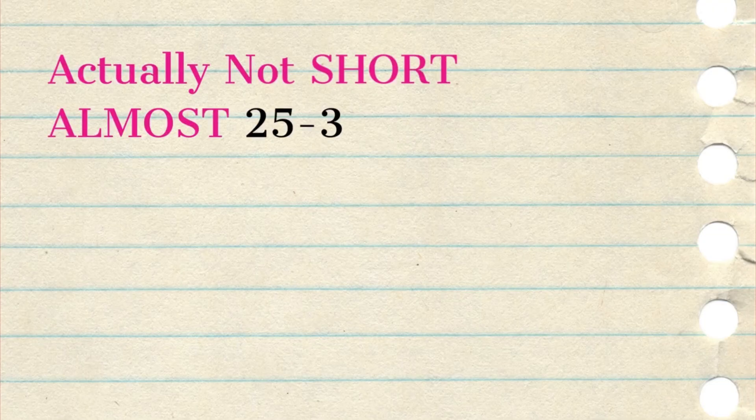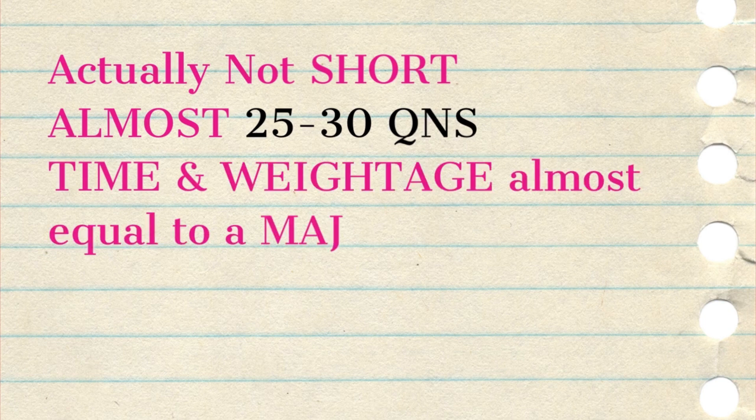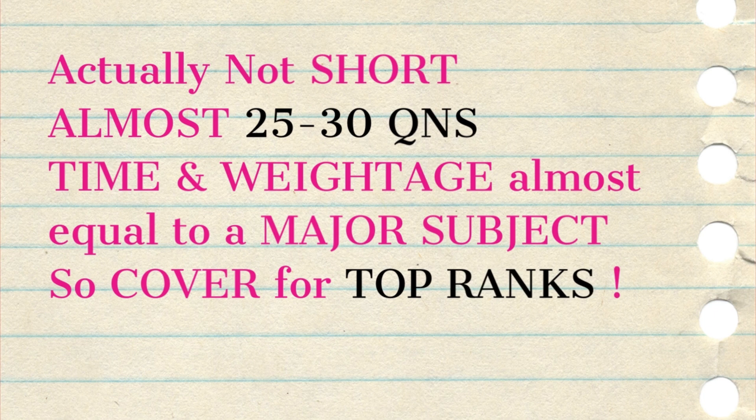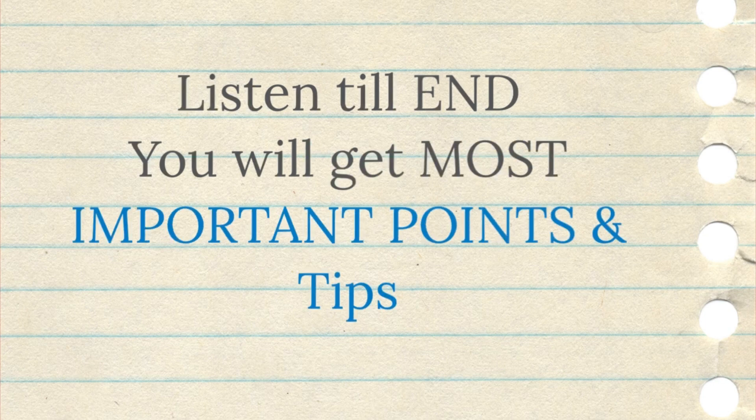These are not actually short as we say, because they have a major impact if you are targeting a top rank. The time we give in these 5 subjects and the marks they carry in the examination is always comparable to a major subject. So you must prepare these subjects properly as I did during my internship. So listen to these tips and you will definitely get an idea how to prepare them in the best possible way.